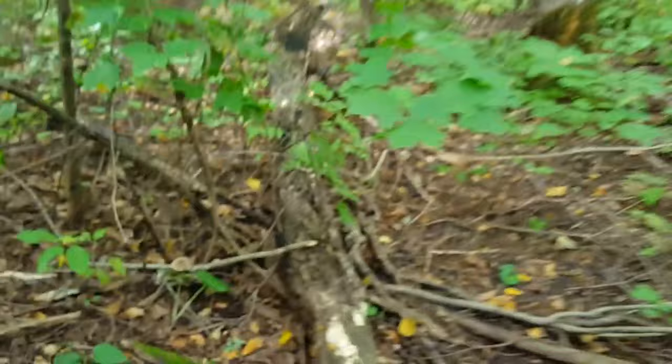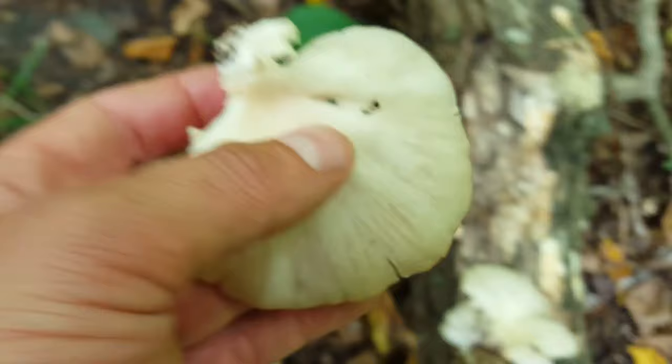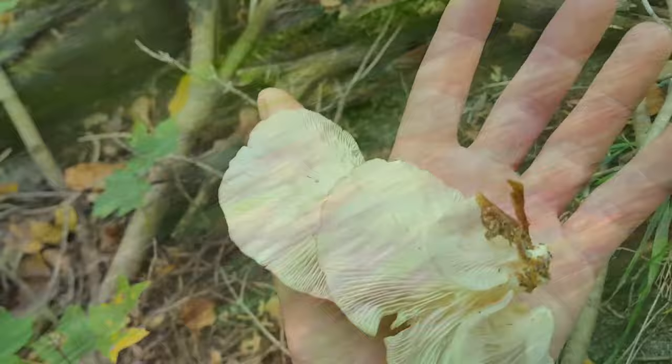Let's get these oysters while we're at it. There's a bug that got to that one right there, but that's alright. Those definitely are oysters — you can tell by the smell. Well, let's keep on looking. If we found some that fast, there are bound to be more.